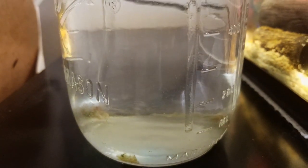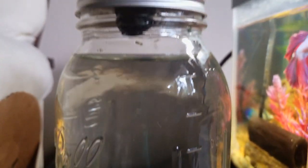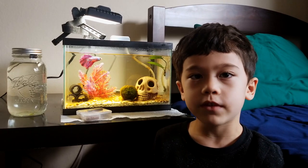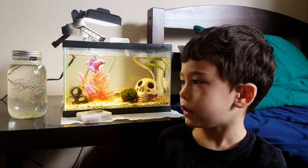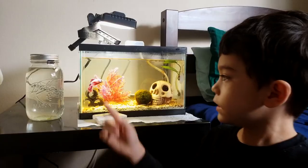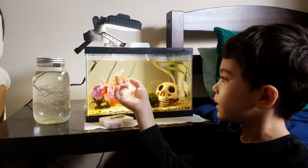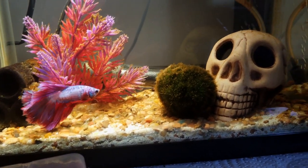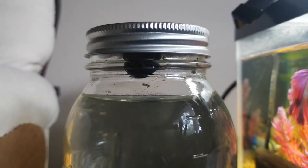He's still not doing very well — he's just always hanging at the top. So if he doesn't survive we're gonna need to get a new snail, but if he does we're probably gonna move him back into this tank. He eats all the gunk in the tank like the algae and stuff, and it's just getting dirty with him not in there.